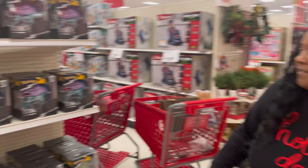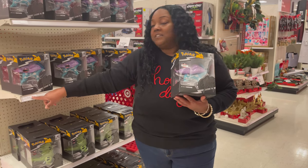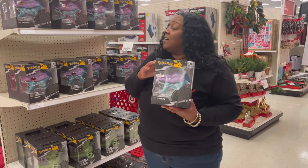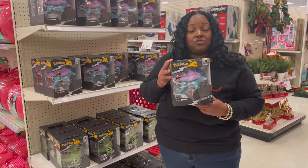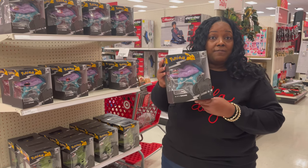Right now we have a Pokemon toy here. It says it's now $19.99, used to be $25.99. So you can use this in combination with the deal they have going on right now for the extra savings off your toy purchase. Keep this in mind if you have a Pokemon fanatic in your life.